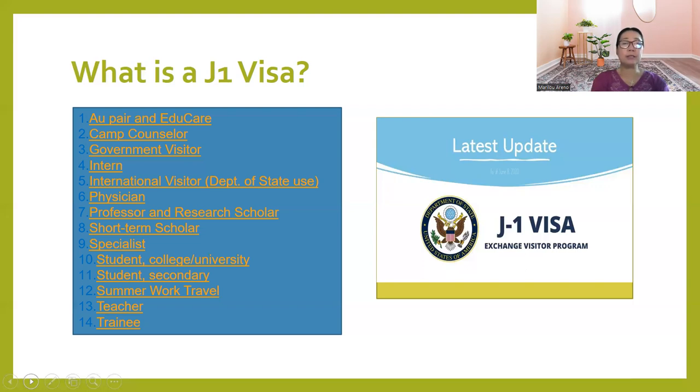Specialists — those in your respective area like engineers and scientists. Students in college and university: there are J-1 visa students. If you are going to enroll in a U.S.-recognized university and you get accepted, you have your admission and enrollment, then they will give you a student J-1 visa. And also student for secondary level.